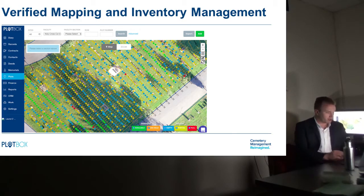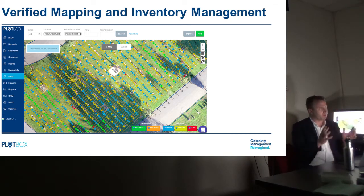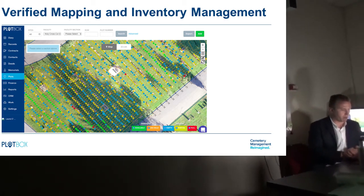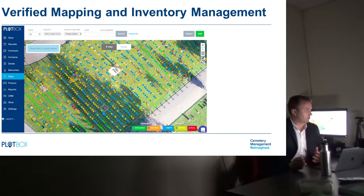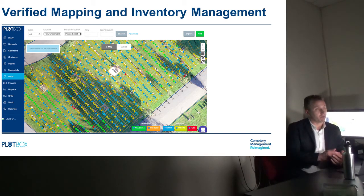Plotbox is more than just software — it's a forensic audit of your data and your inventory. We're not just bringing across records; we're cleaning them up with you as they come into Plotbox, validating the good and identifying problem records. We're disqualifying inventory you think you have but don't. Nobody wants to sell a plot twice — that happens unfortunately, and it costs people a lot of money and a lot of distress. That's a big part of what we try to avoid.